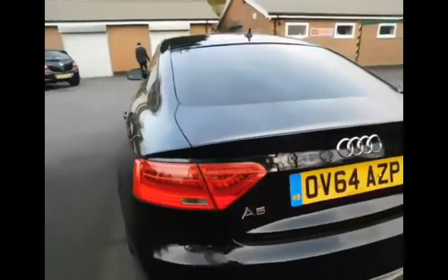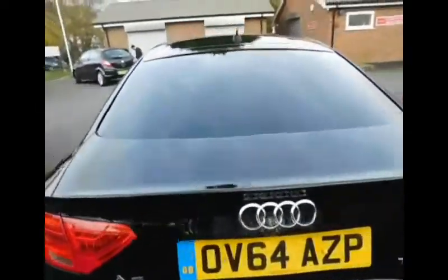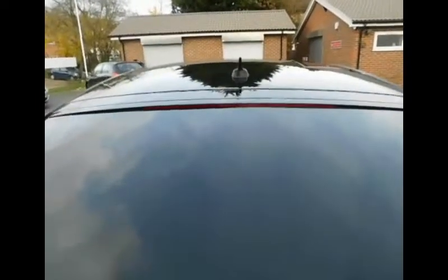Just coming around to the rear of the Audi. Here we can see there are also four engraved parking sensors in the bumper. We also have a high brake light for safety.